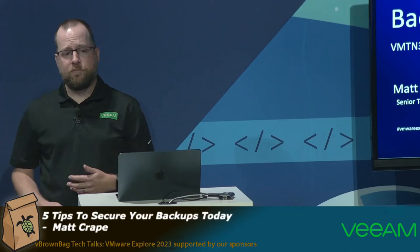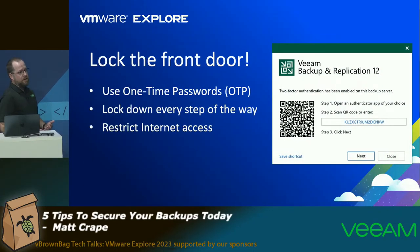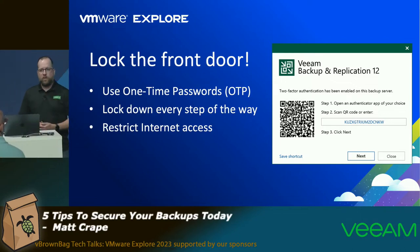The first thing you want to think about is locking your front door. It might sound a little silly, but it's one of the easiest things you can do: stop access to the management plane, stop access to anything that could really impact your backups and their security. In Veeam Backup and Replication, you can use one-time passwords — super simple setup, scan the code, get your authenticator app going, and you're good to go. You can use it in an offline fashion too, since many folks like to keep their backup servers off the internet.